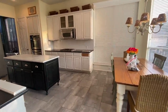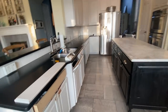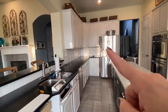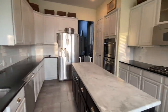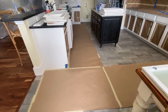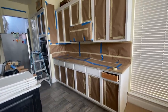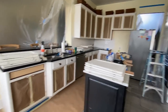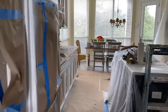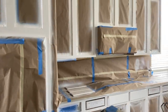Here we go - calm before the storm. It's about 8:10, painters are supposed to be here at 8:30 and I've cleared all the countertops and removed all the hardware - except in front of the sink where I don't have a short enough screwdriver to maneuver. Painters arrived and they're taping up the whole floor. It looks like they've removed all the cabinet fronts, taped the inside of the cabinets, and will do the same for the drawer fronts. Today and tomorrow they'll finish the kitchen and then do the bathroom.